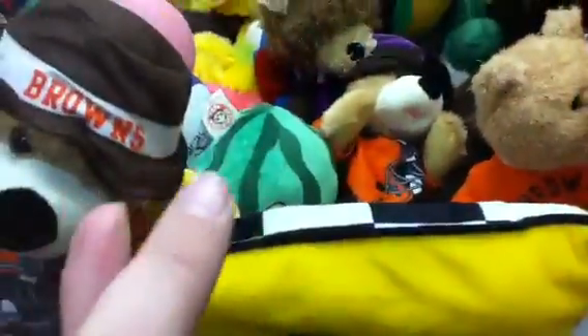Hey guys, what is up! Today I'm going to show you a view of our family fun center at my local Walmart. I'm not playing anything today, but here's one claw machine — it has basketballs, brown stuff, and food things. As you can see, there's a watermelon right there, a hamburger, and some ketchup.